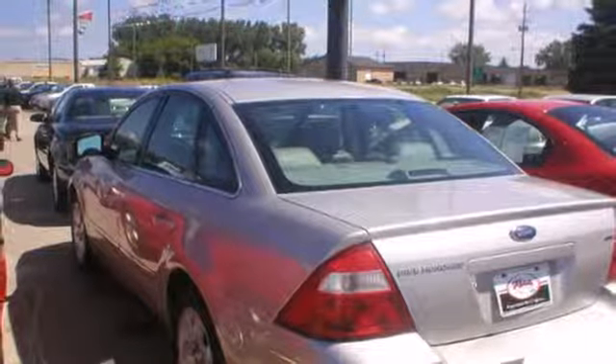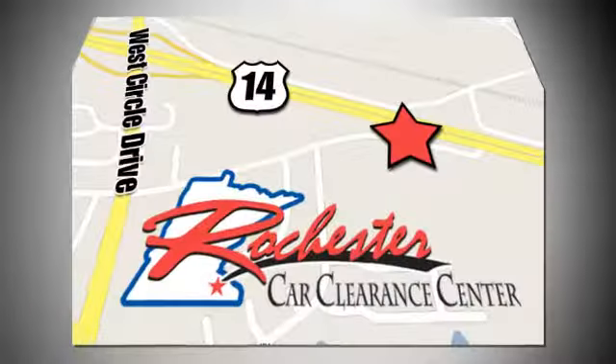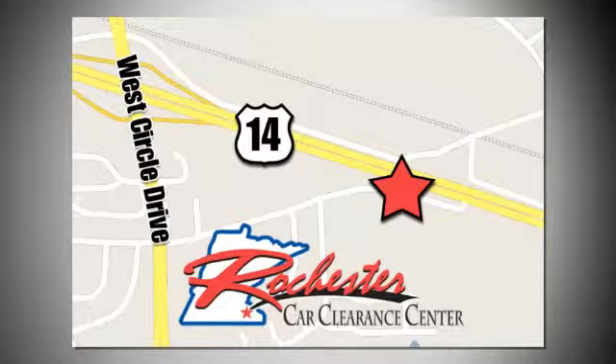Come on in today and see it for yourself. At Rochester Car Clearance Center you get our best price, bottom line. We are conveniently located on Highway 14 West near West Circle Drive.